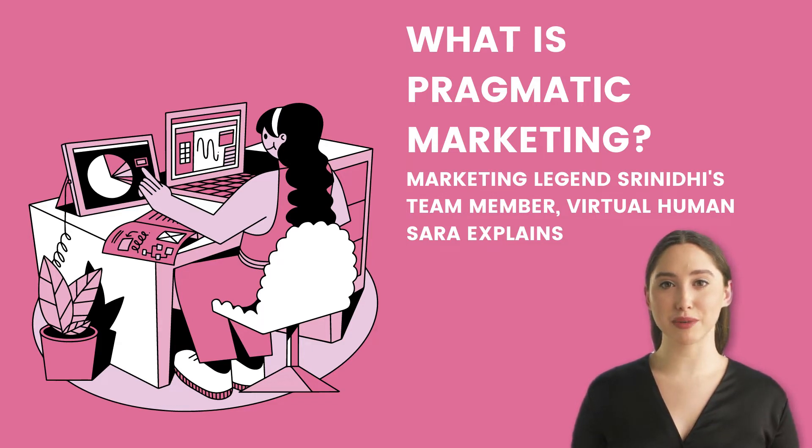The basic goal of pragmatic marketing is to supply products as close to the customer's specifications as possible. This is why pragmatic marketing is one of the most effective delivery methods.